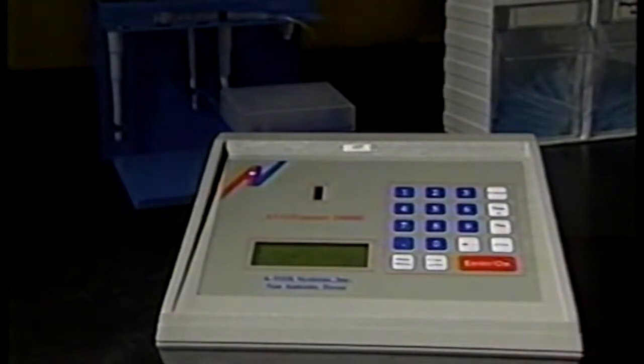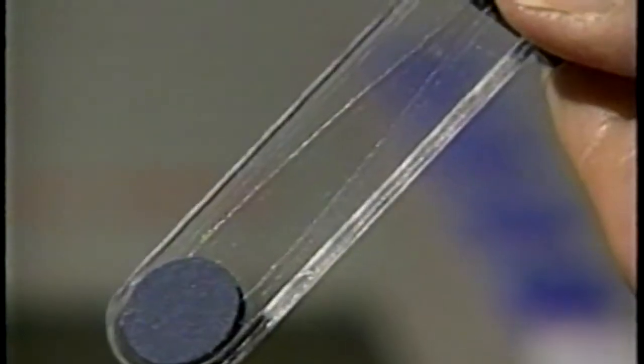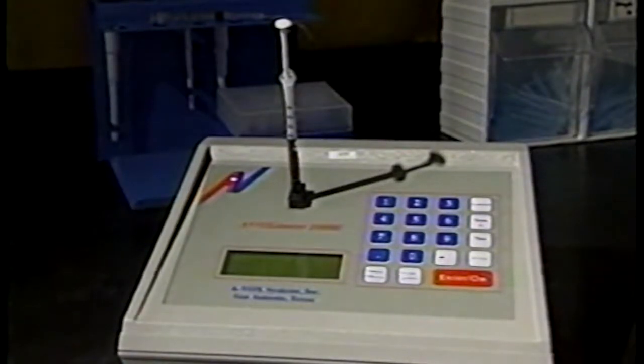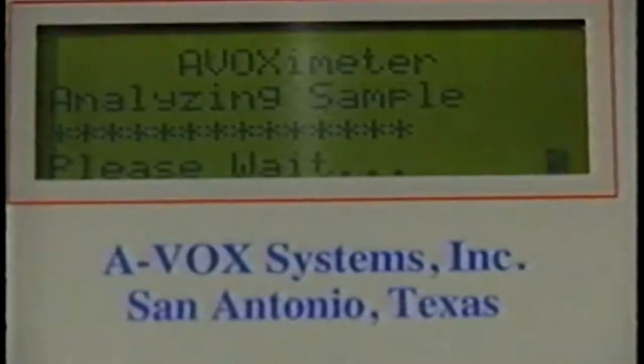Here's how the invention works. A nurse draws blood into a syringe and then injects it into a tiny sample chamber. That chamber is inserted into a slot. The device shines light through the blood and computes how quickly each wavelength is absorbed. It takes less than 10 seconds to get the results.